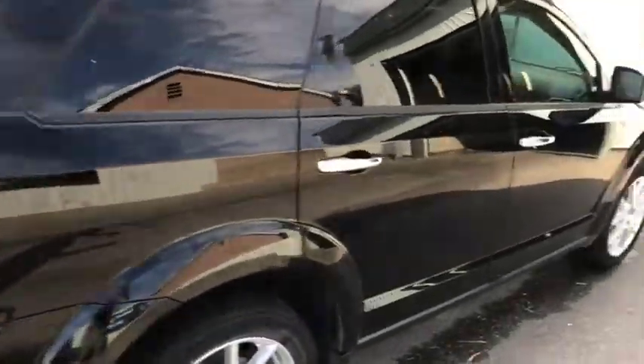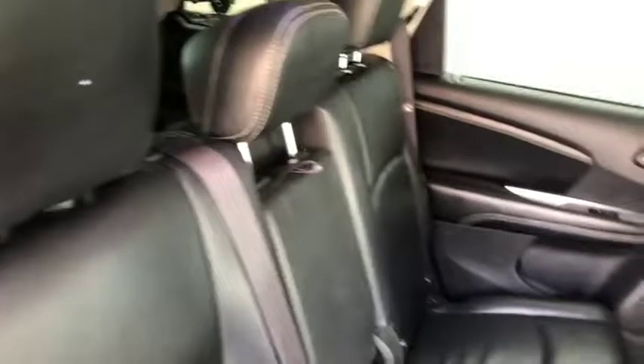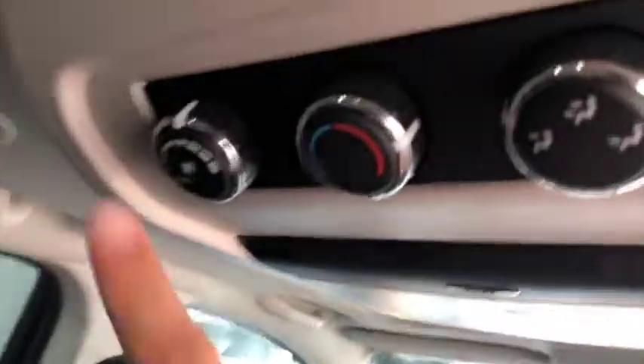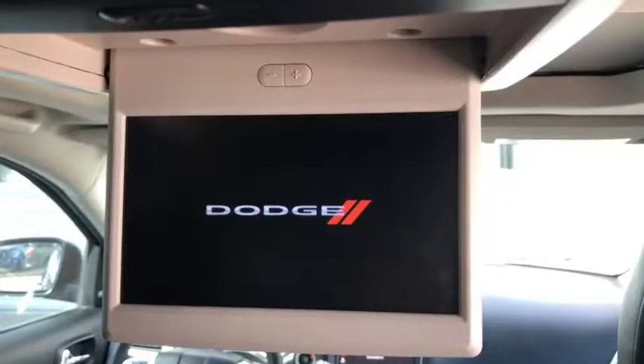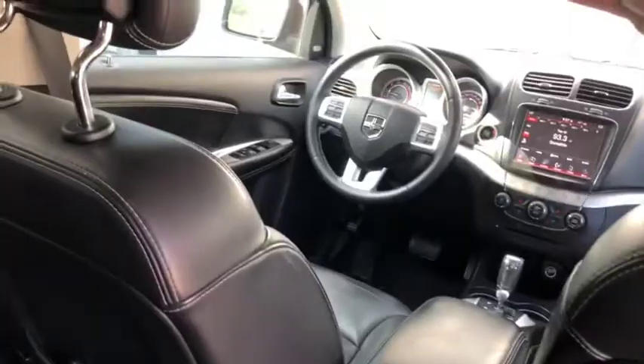The vehicle does come with keyless entry, remote start, and push button start. Taking a quick peek inside the rear here — all black leather interior on the inside for this Journey. The beeping is just letting me know the keys are outside of the vehicle. You do have rear climate controls as well in the back here, as well as a DVD player. Pretty good looking from the back here.